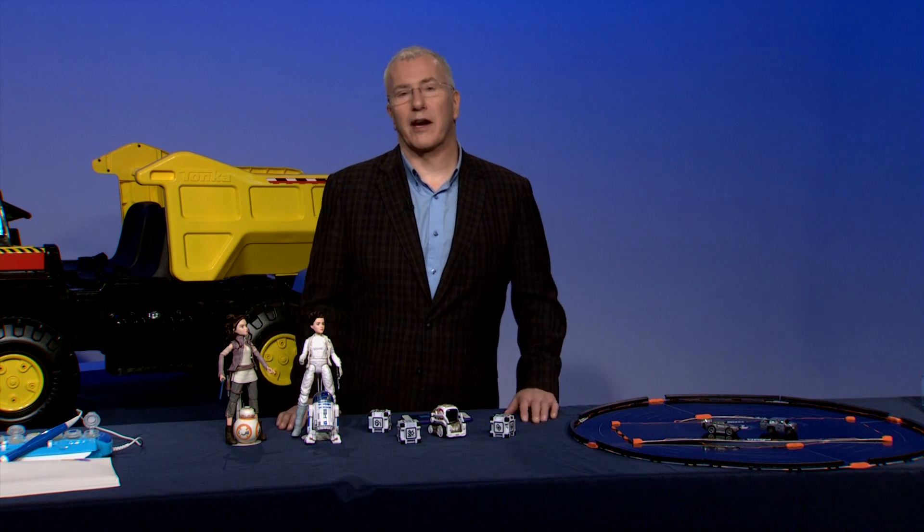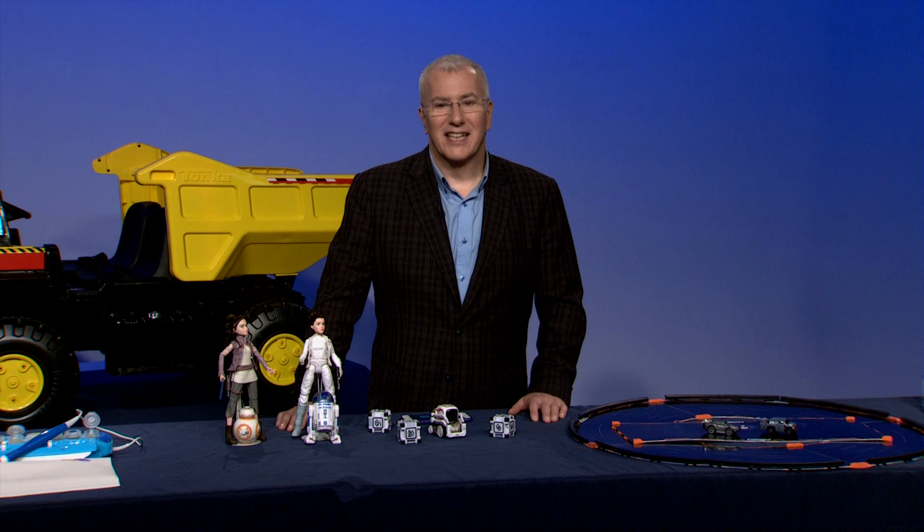Wrapping up with Chris Byrne from ttpm.com. Chris, where can consumers go for more information? Please come see us at ttpm.com — you can see video reviews of all of the products I've been talking about this morning. Sounds good, Chris. Appreciate your hard work, and have a great holiday season. Thank you, you as well.